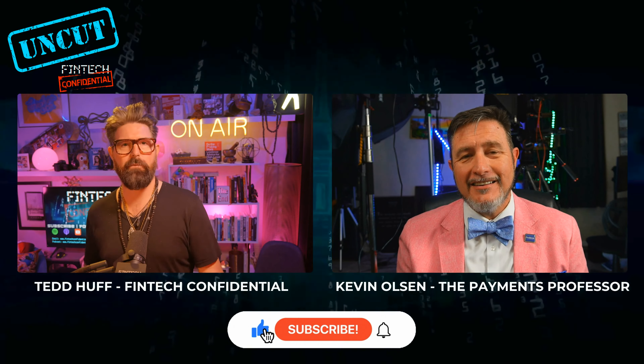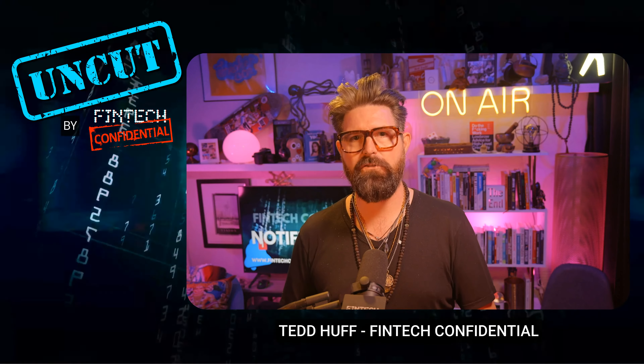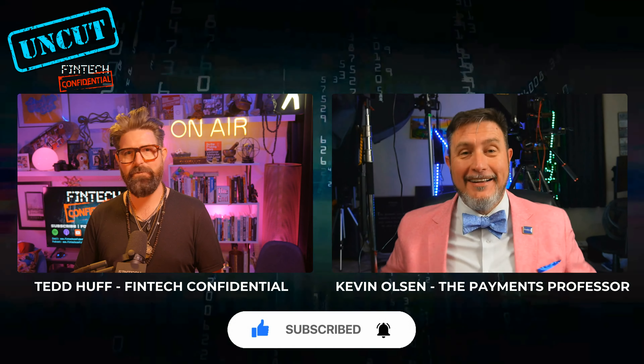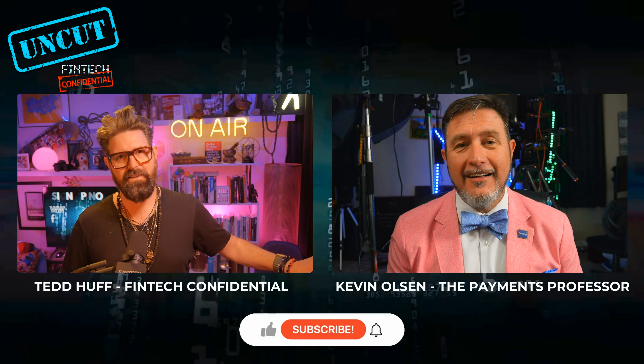Because I start to think about, if I walk up to the counter at my coffee shop here on the corner, how am I going to just as easily use FedNow as I would with my Apple Pay? How easy would I be able to use FedNow if I went to Starbucks and scanned my app?